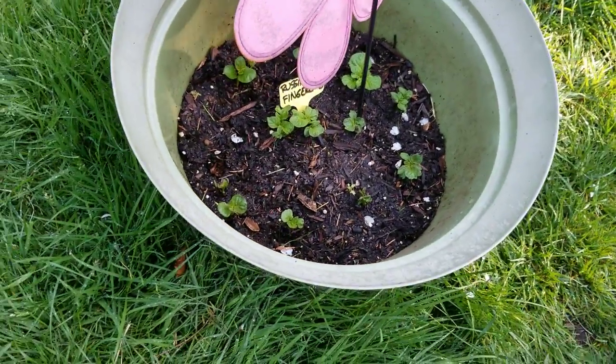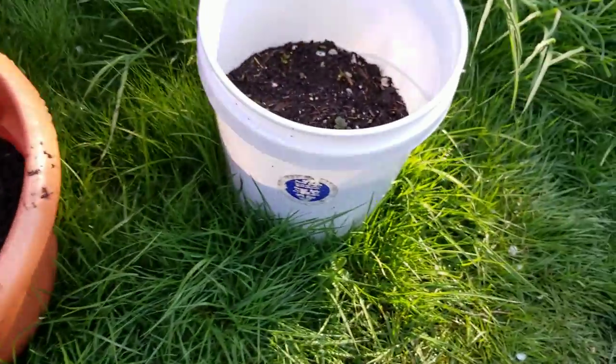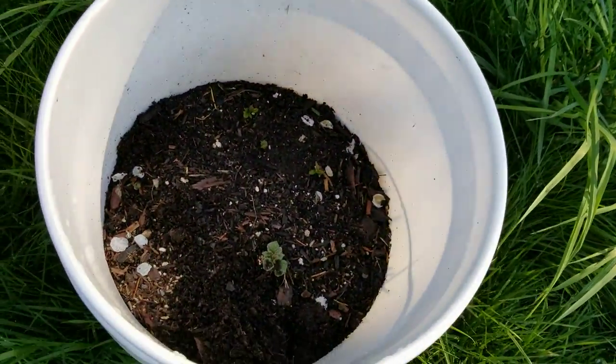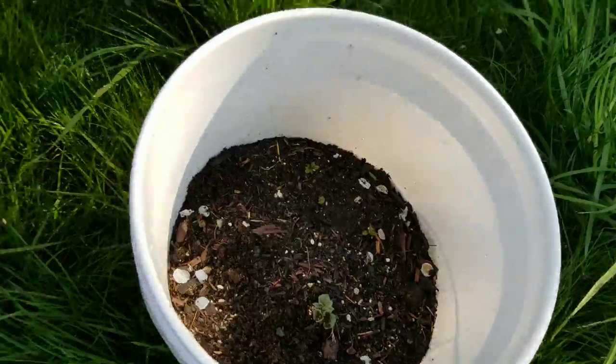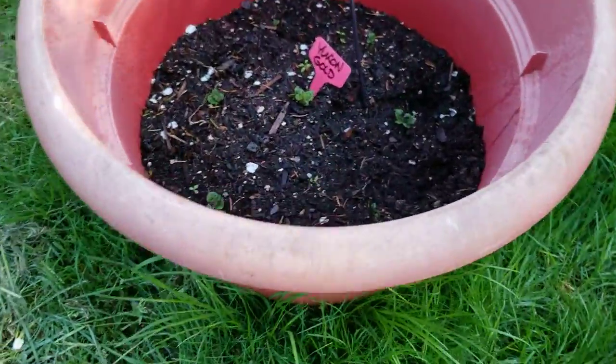And those are Russian fingerlings, and I think those are some more fingerlings — of course I forgot a tag. These are red lasota red potatoes. And these are my yellows, the Yukon golds. They were really slow getting going.